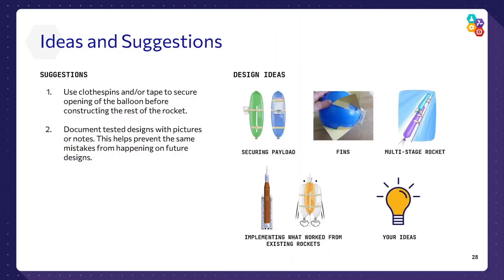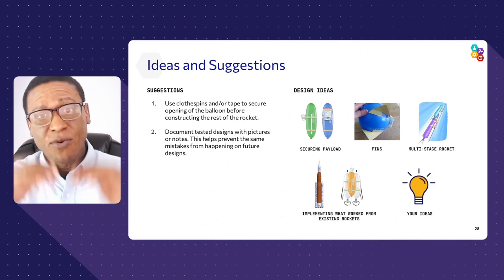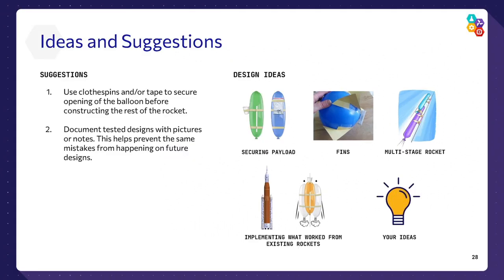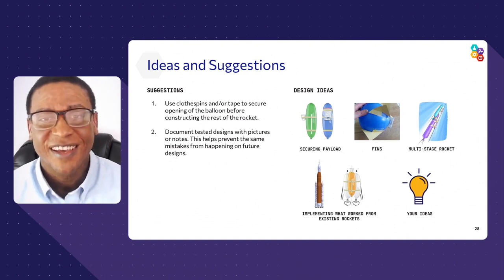Here are some suggestions to get your mind thinking. How are you going to attach the straw to the balloon and keep them secure? Think about friction — how do we reduce it? How do we ensure the rocket stays straight as it travels? Maybe add some fins to control lateral movement and spinning. If one rocket doesn't have enough power to reach the top and stalls midway, think about staging — where the first stage gets you from the ground to some level, and a second stage takes you the rest of the way. Or you could add multiple rockets all at once for full thrust.